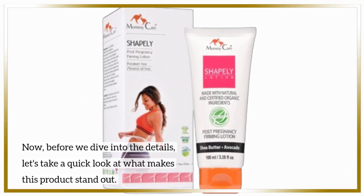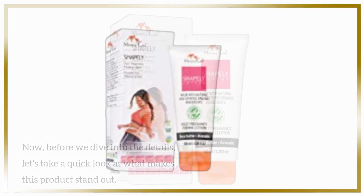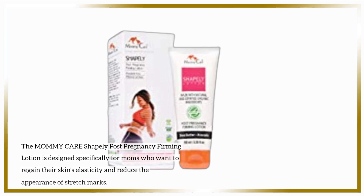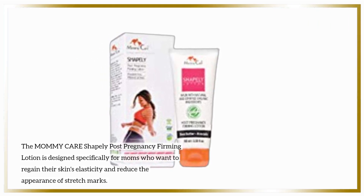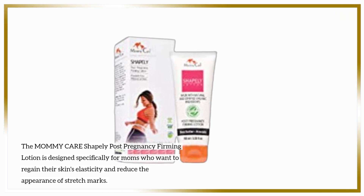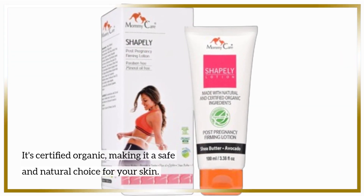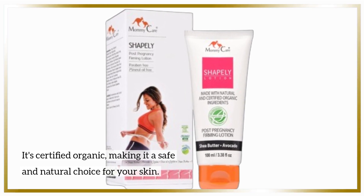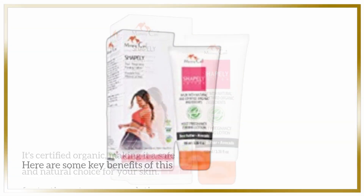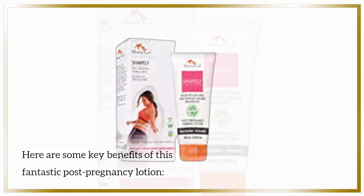Before we dive into the details, let's take a quick look at what makes this product stand out. The Mommy Care Shapely Post-Pregnancy Firming Lotion is designed specifically for moms who want to regain their skin's elasticity and reduce the appearance of stretch marks. It's certified organic, making it a safe and natural choice for your skin. Here are some key benefits of this fantastic post-pregnancy lotion.